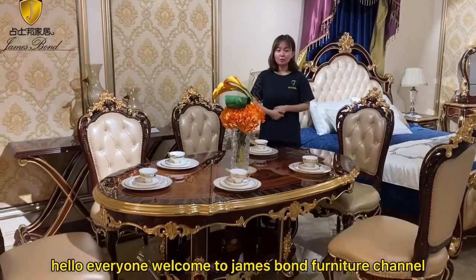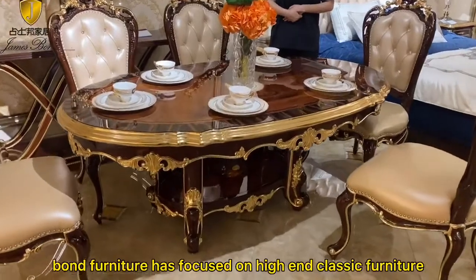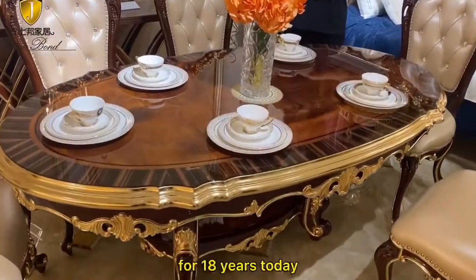Hello everyone, welcome to Juice One Furniture channel. I'm Mia. Our Juice One Furniture has focused on high-end classy furniture for 18 years.